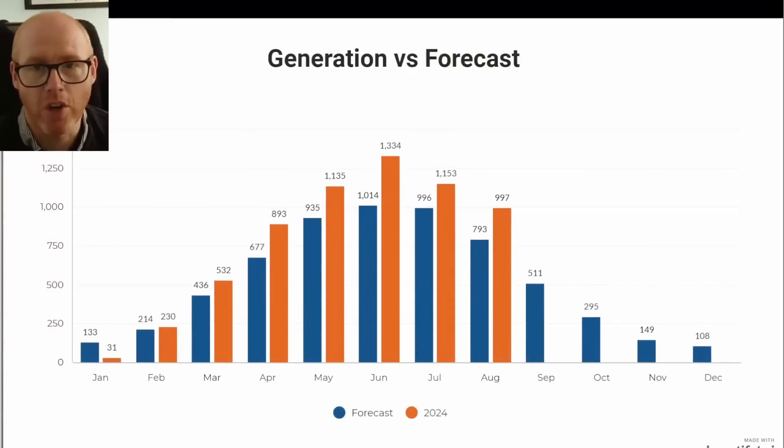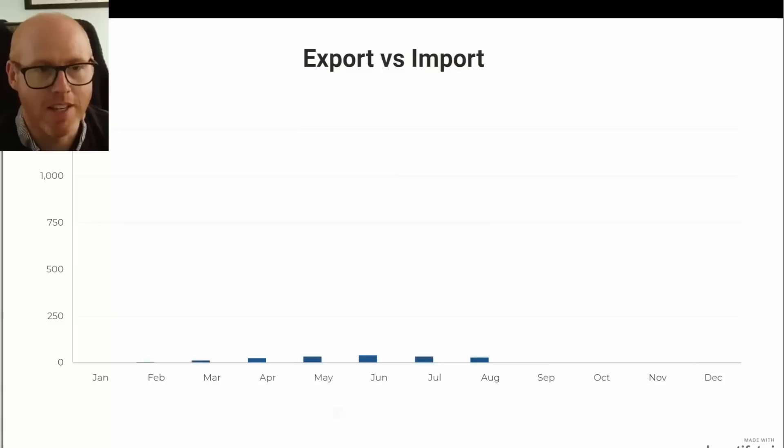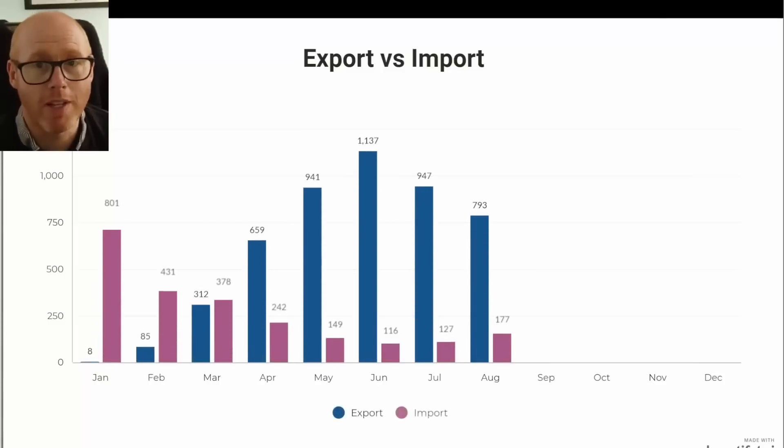The blue bars are what were forecast when we were doing the modelling with PVGIS and OpenSolar. In orange is what we've actually generated — once again, well above it. We're comfortably over-generating, as I kind of suspected. It's those northwest panels that are performing much better than the forecast.